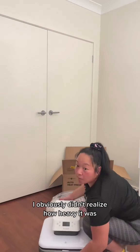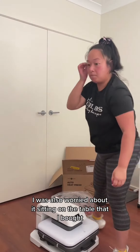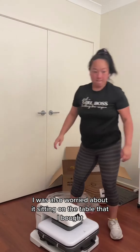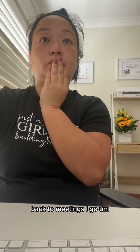I obviously didn't realise how heavy it was, so here I am struggling with it. I was also worried about it sitting on the table that I bought, but anyway let's see how it goes. Back to meetings I go with the new toy staring at me.